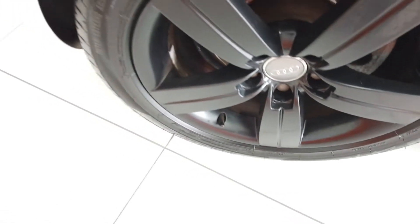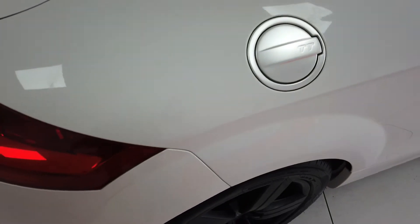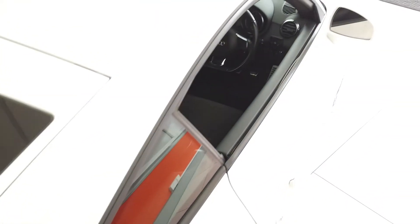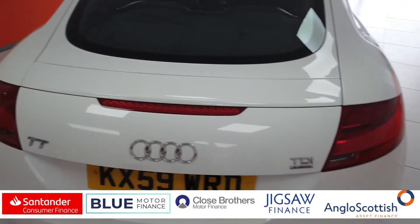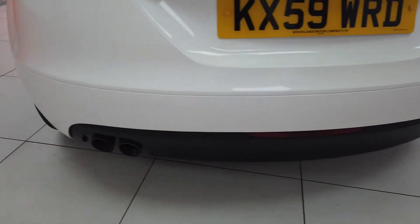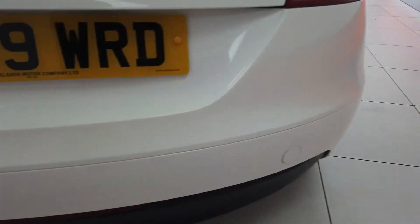Nice clean alloy. You've got your fuel filler cap there. You can see all the roof and the rest of the car in very good condition. Coming around the back — back bumper, no problems there at all, really nice and clean. The only thing is there's a tiny little chip in the paint there.